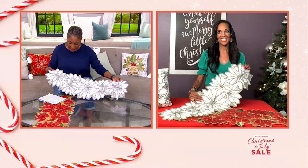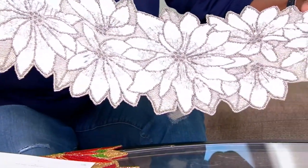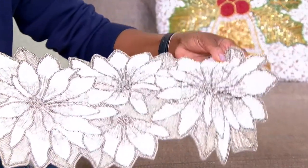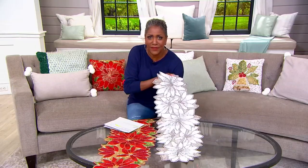Let me just start by saying, when you look at the amount of bead work done on this — and the same is true for the pillow — my goodness, there is a lot of bead and detail work and it's substantial. This is heavy.